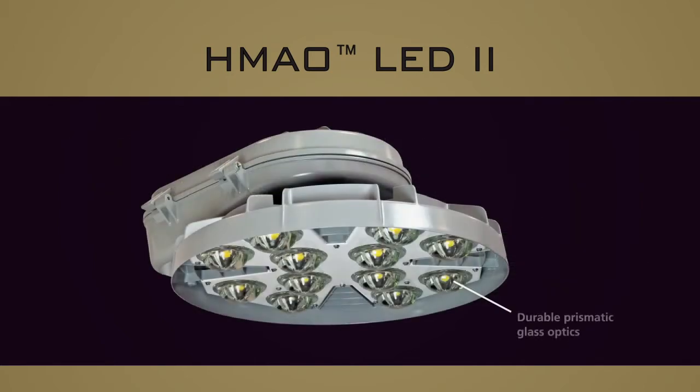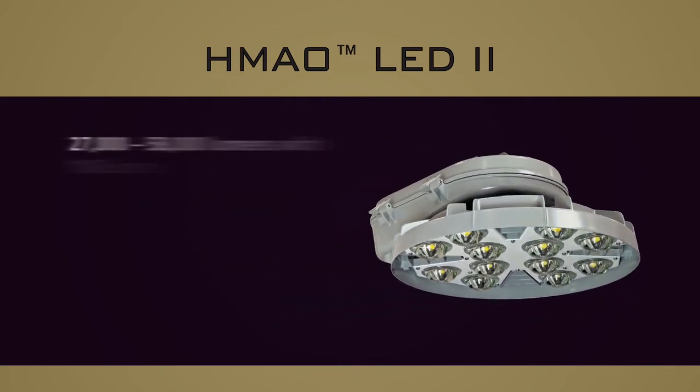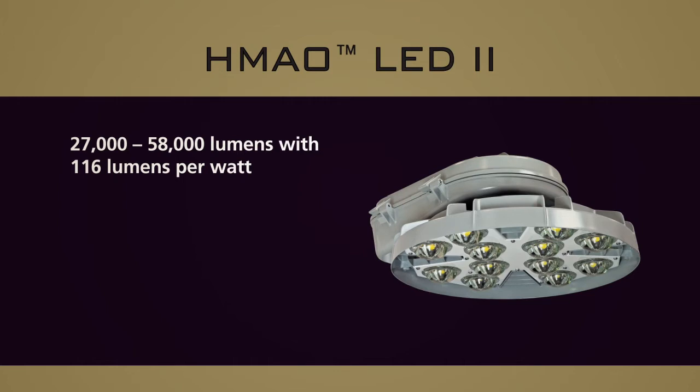The durable prismatic glass optics provide high application efficacy, uniformity, and excellent visibility in the space. Lumen packages range from 27,000 lumens to 58,000 lumens with 116 lumens per watt.